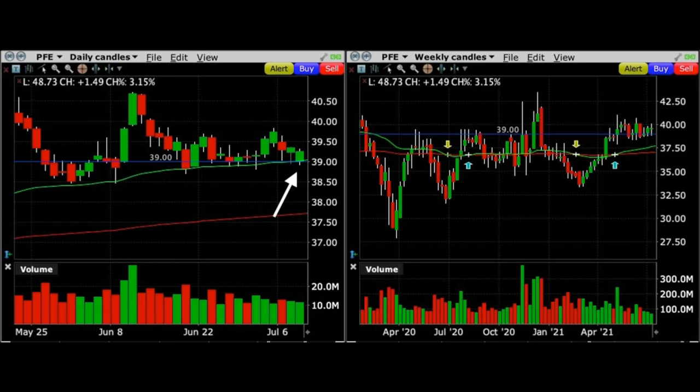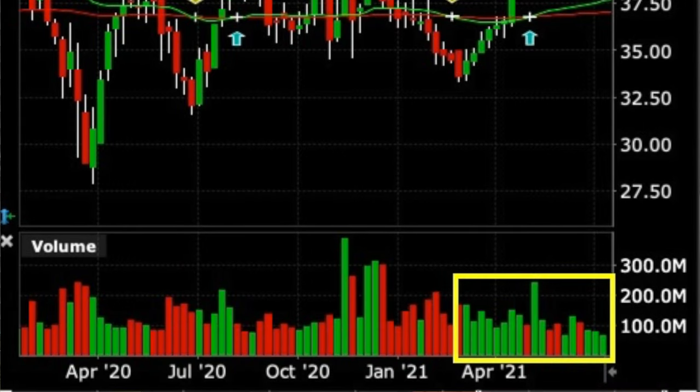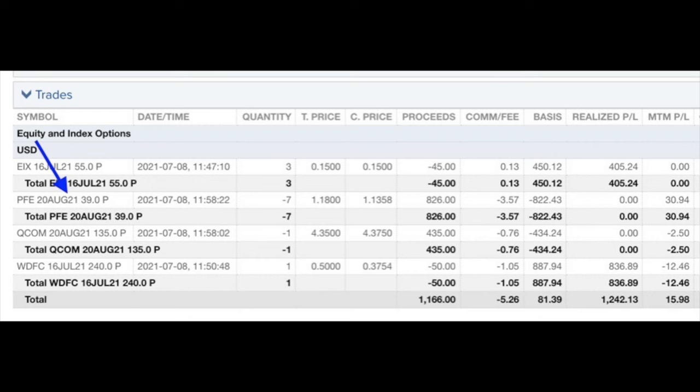Here you see the daily and weekly chart of Pfizer. The bar on the far right is the day that we entered this trade. On the daily chart, Pfizer had come back down to the green 50-day moving average, which had been serving as support over the past several months. On the weekly chart, Pfizer appeared to be in a decent uptrend — making higher highs and higher lows, as shown by the white and yellow arrows. The green 50 and red 200 moving averages were just below the current stock price, so if Pfizer did come down it would most likely find support there. Worst case, the $39 put option we sold would go in the money by about $1.50 per share. There had also been very strong buying pressure in Pfizer over the previous several months, and we really liked the company's financials, so the technicals lined up for a bullish trade.